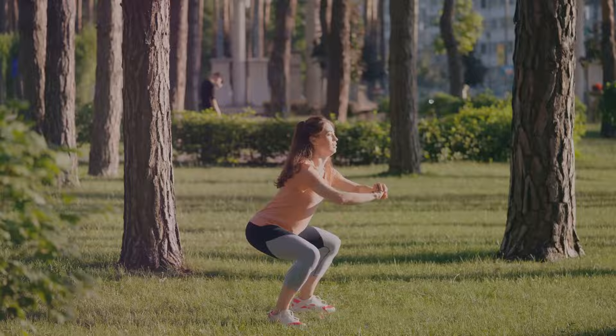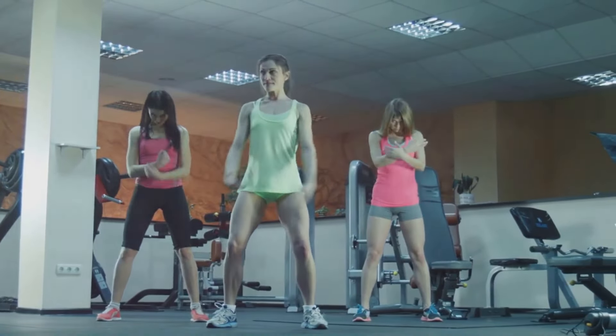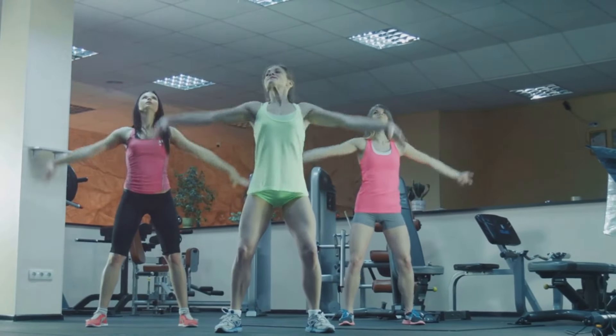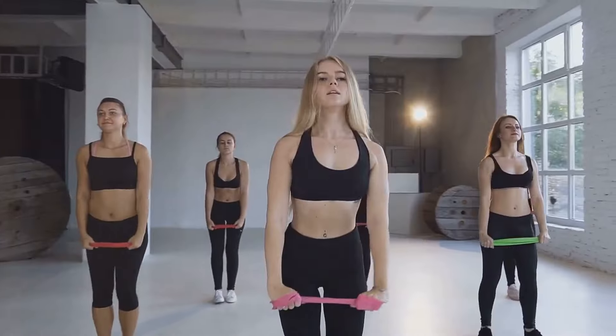This will help protect your joints and maximize the exercise's effectiveness. So, why jumping jacks? They're a full-body workout that targets multiple muscle groups at once. They get your heart pumping, boosting your cardiovascular health and enhancing your endurance. But most importantly for our discussion today, they're excellent for torching belly fat.